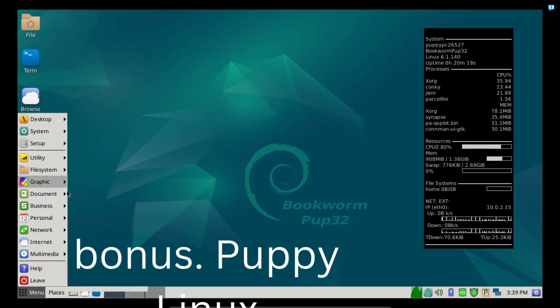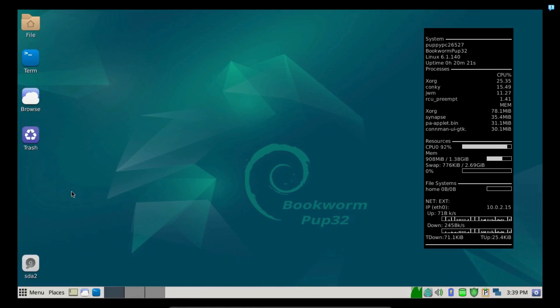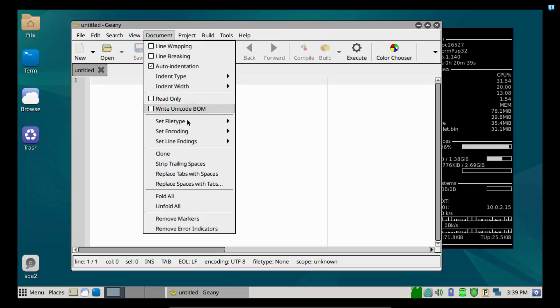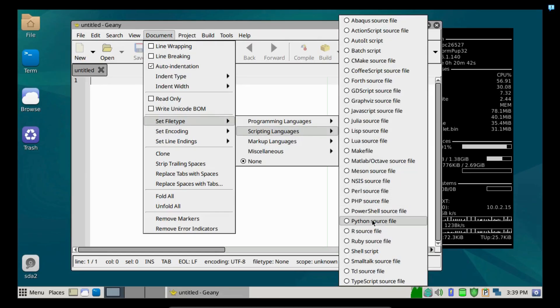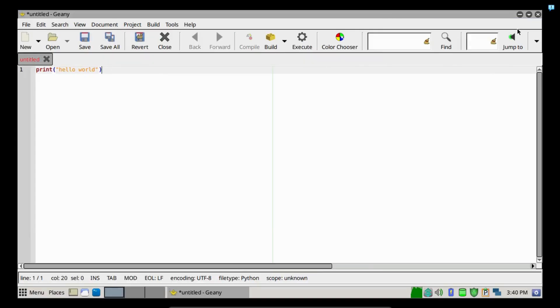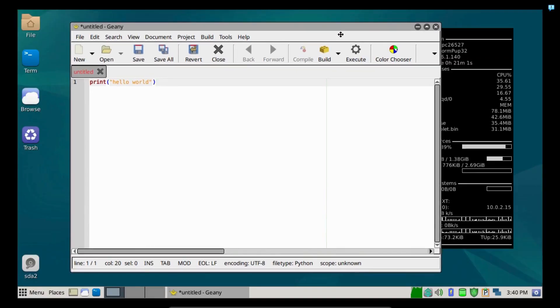Puppy Linux is a family of Linux distros meant for home computers. It has multiple versions based on different Linux distributions. As of making this video, these versions include Bookworm POP32 and Bookworm POP64 which are based on Debian Bookworm, and S15 POP32 and S15 POP64 which are based on Slackware.